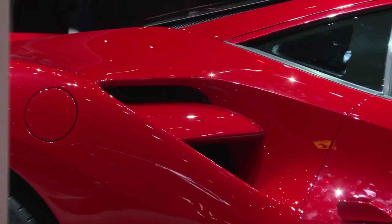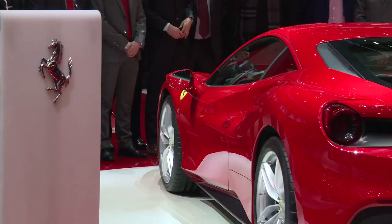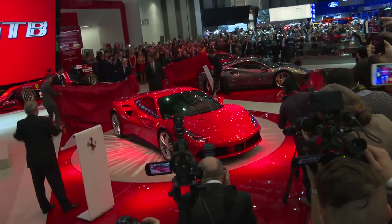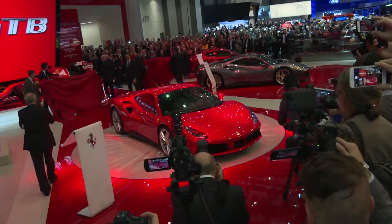Replacing the 458 Italia, the new Ferrari 488 GTB was a Geneva highlight. A key feature is the turbocharged 3.9L engine, which propels the newcomer from 0 to 100 in 3 seconds flat. The dramatic styling is influenced by the LaFerrari hypercar.